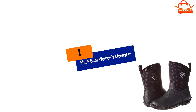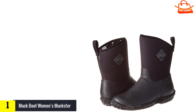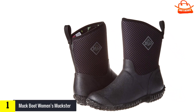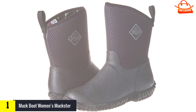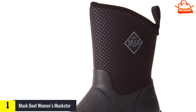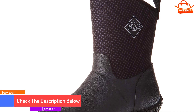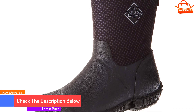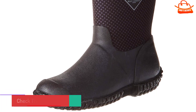And finally at number 1, the Muck Boot Women's Muckster. Gardening can quickly wreak havoc on your shoes, and getting a pair of waterproof boots will save you heartache in the long run. Becky Searle, an ecologist and botanist who documents her gardening adventures on Instagram at sowmuchmore, is a huge fan of Muck Boots. Her favorites are the Muckster too because they're light, flexible, and very comfortable.